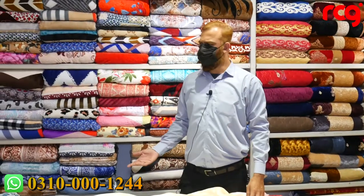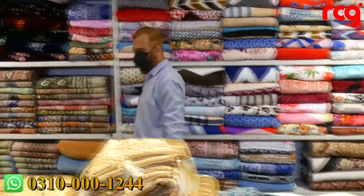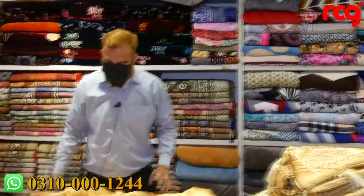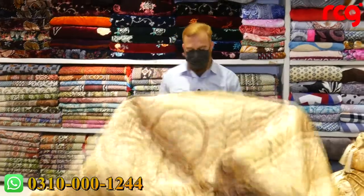Now, let me give you information about the bridal sets. The bridal sets are very good quality-wise. They are in velvet. The color combination is very nice — I will show you one-on-one.